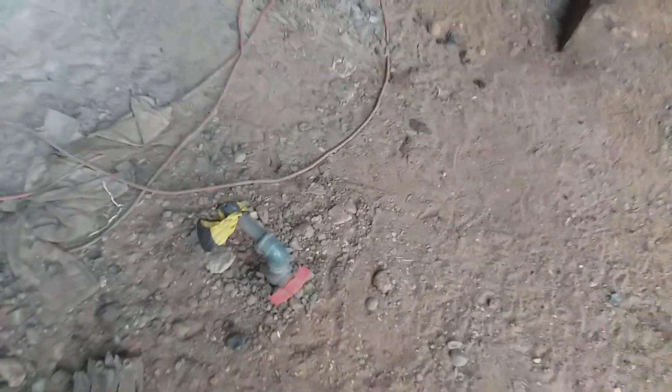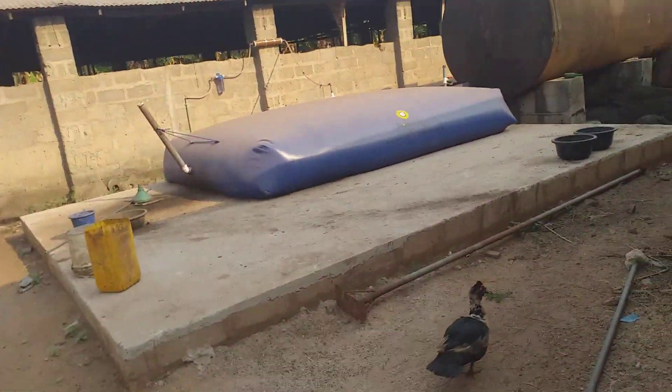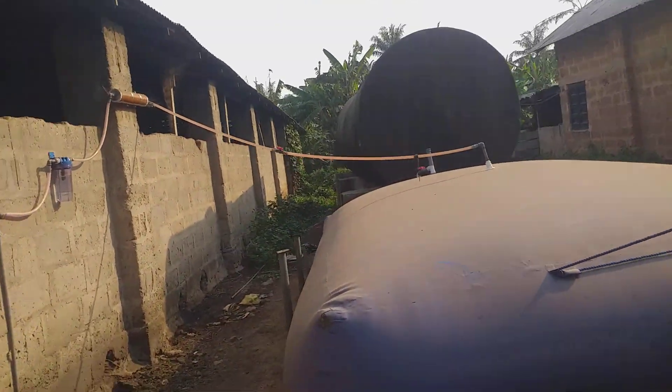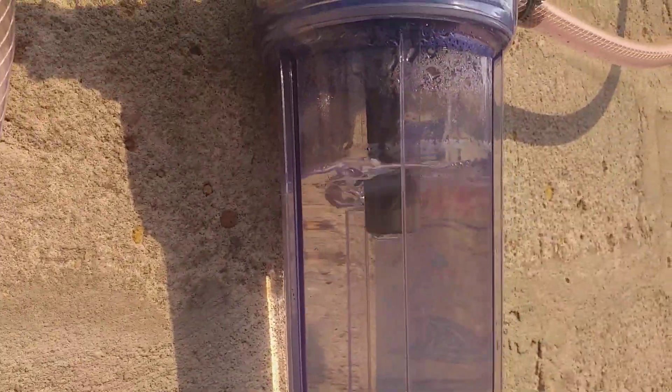You can see the gas valve here. So here is the biodigester itself — the 10,000 liter capacity biodigester, fully set up and running. Here you can see the gas bubbling, showing gas production.